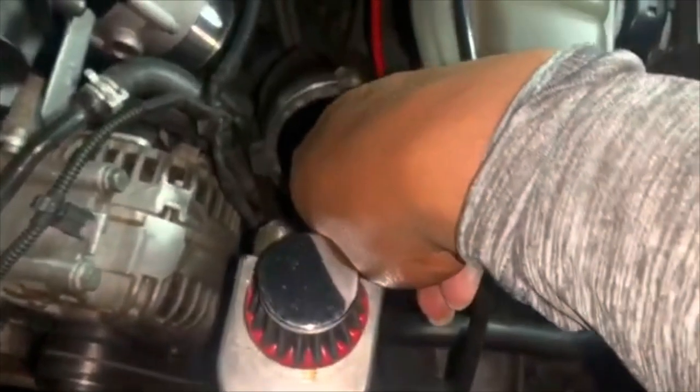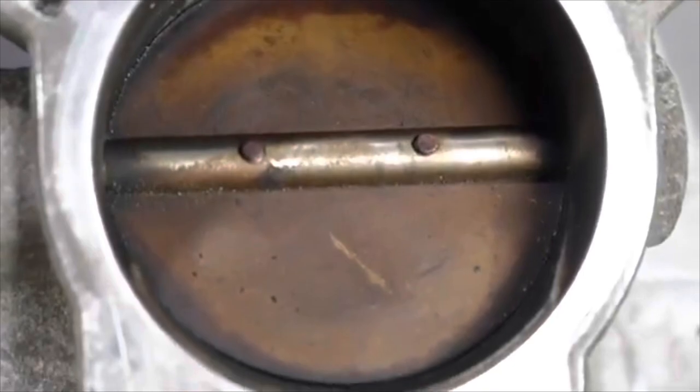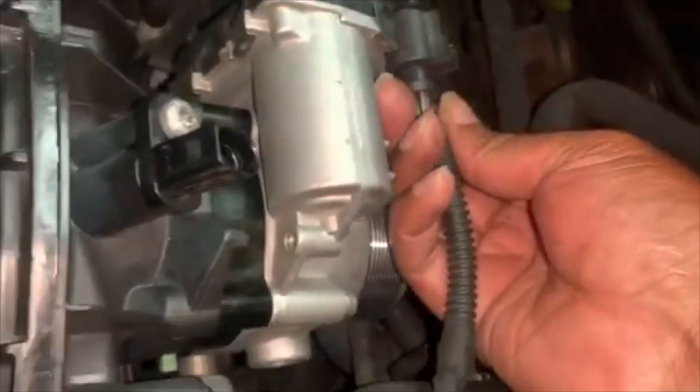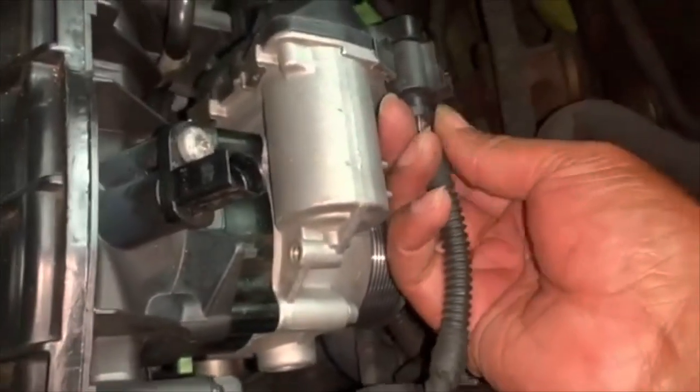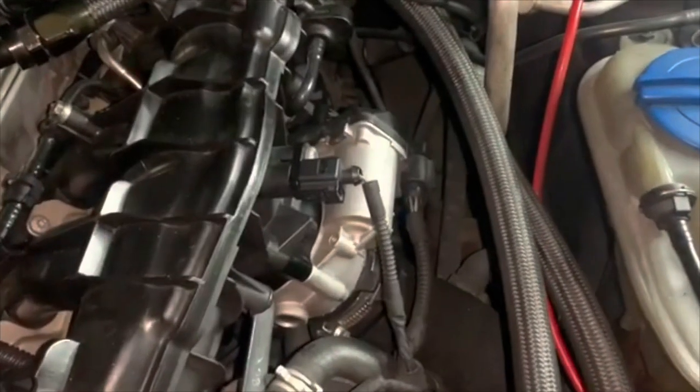Another thing is you can have electrical problems. Dirt and grime can go into your intake manifold and cause wiring issues. Your intake manifold sensor can get misreadings due to a dirty throttle body, causing faulty air-fuel mixture readings. So you definitely can have electrical problems simply from having a dirty throttle body.